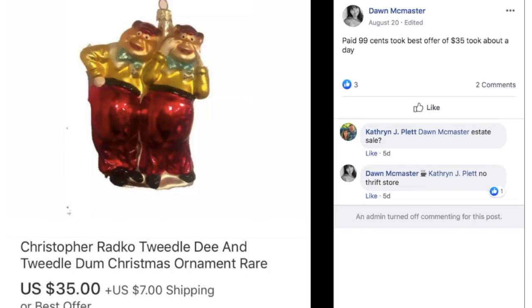Dawn paid $0.99, took best offer of $35, and it sold in about a day. This is a Christopher Radko Tweedledee and Tweedledum Christmas ornament. It also sold in August. Again — Christmas sells all year. If you have it, list it. If she'd been waiting to sell it closer to Christmas, she'd just be leaving money on the table. $0.99 sold for $35 in a day.